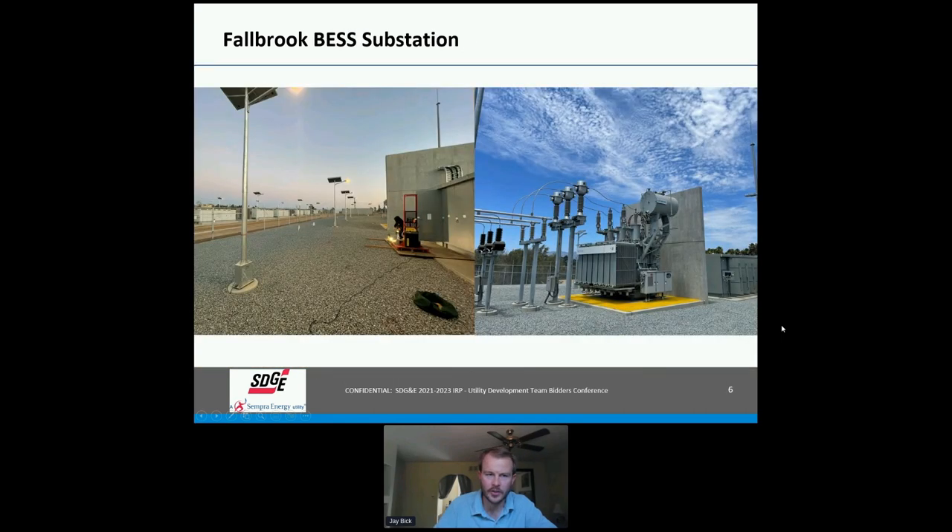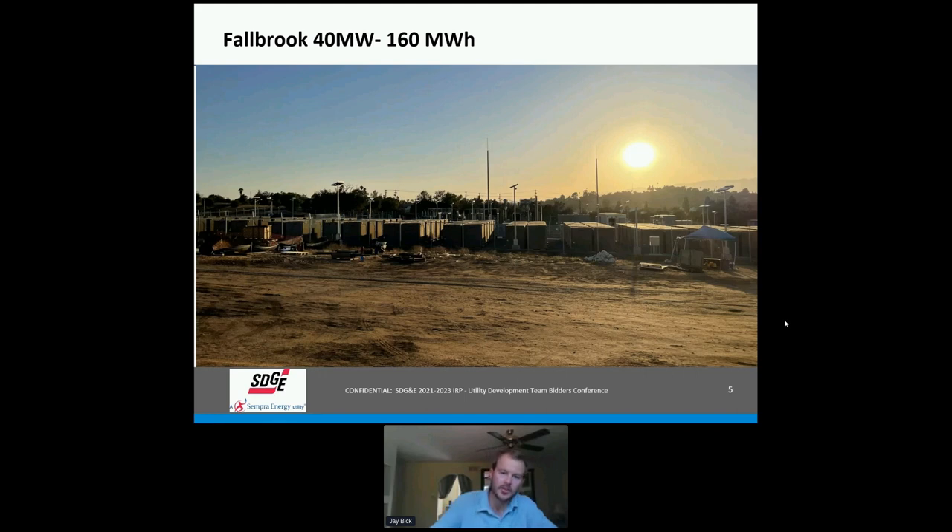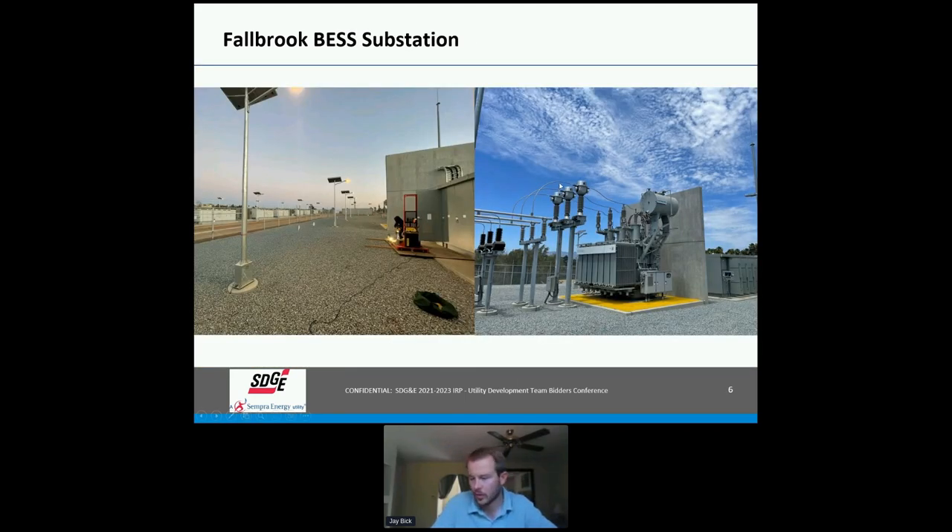We actually had to build a substation to interconnect Fallbrook — it was our first transmission-interconnected one, so we had to build a GSU substation, which added complexity. It was definitely a learning experience. It's also more prohibitive from an interconnection and permitting timeline standpoint. This site was on a greenfield industrial-zone site, so we had to go through the entire county process for a minor use permit and all corresponding authority having jurisdiction requirements — much more challenging than building on SDGE's permitted substation properties.